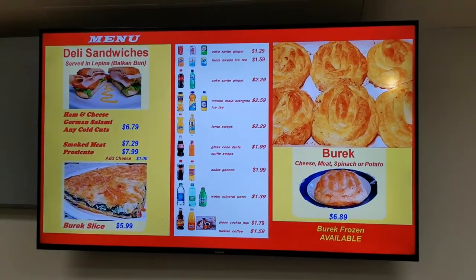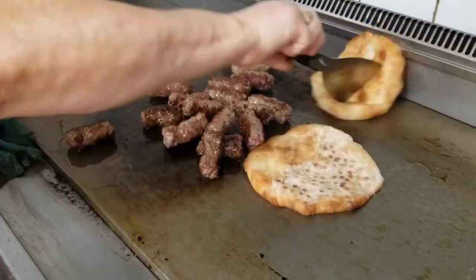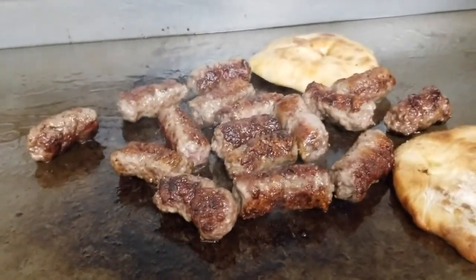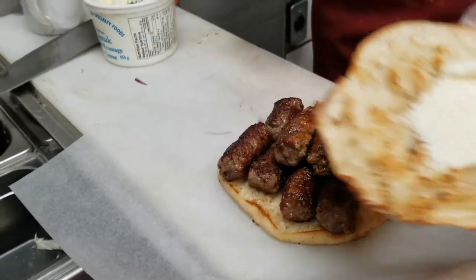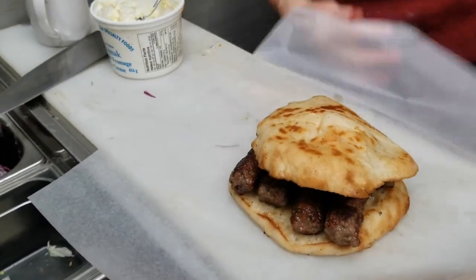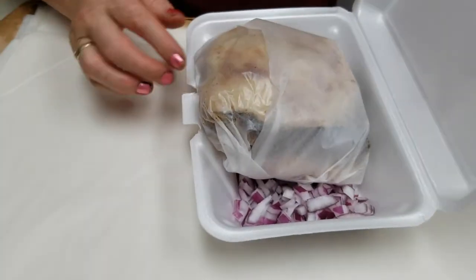I've been craving cevapi. Cevapi is a mixture of beef and lamb, served on a flatbread called lepinja, and it comes with diced onions. It also comes with a cream cheese called kajmak. I absolutely love this stuff and I really want to show you guys what I got here. From what I understand, it's a native of Sarajevo — if I'm wrong, please correct me in the comments below. I'll also flash the website on screen and put the Instagram in the details box.